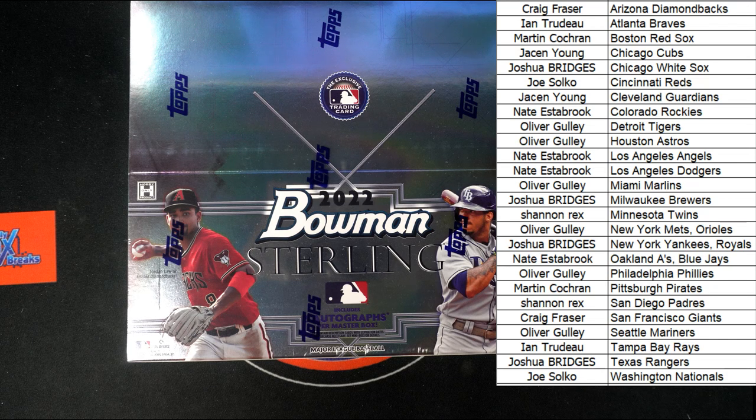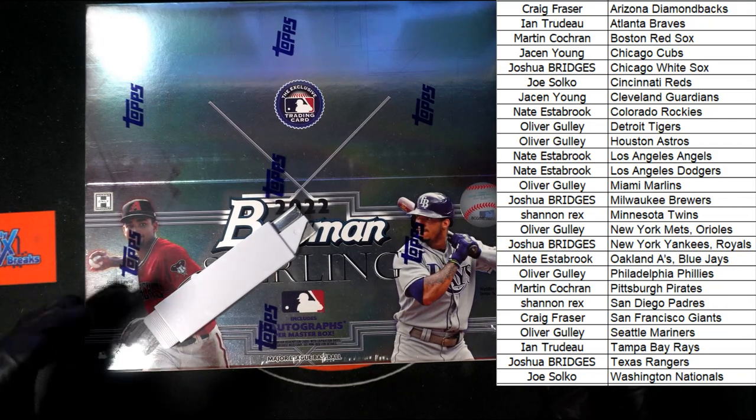Anybody up for trades on the Padres, Twins, or interest in the Cubs or Guardians? It does not look like any trades or sales are going to happen. I'm going to get my blade at the ready — we mean business. Gloves are on, we're good to go. Five autos per master box, five mini boxes inside.